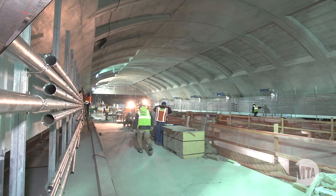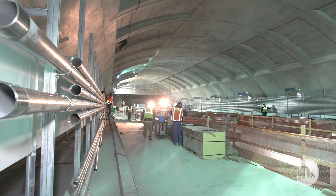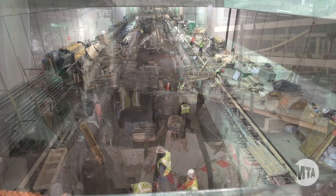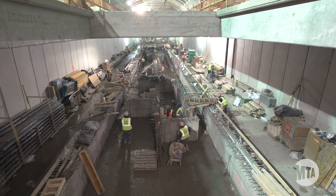Moving on to 86th Street Station, concrete work for the mezzanine construction is advancing well, with the lower mezzanine level 96% completed.